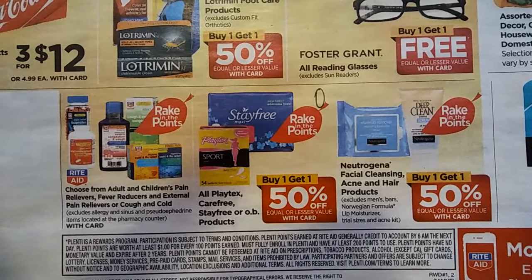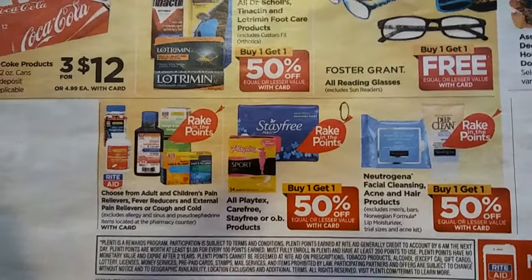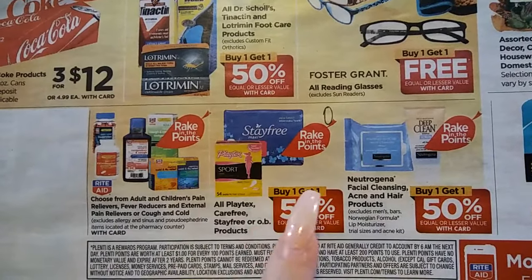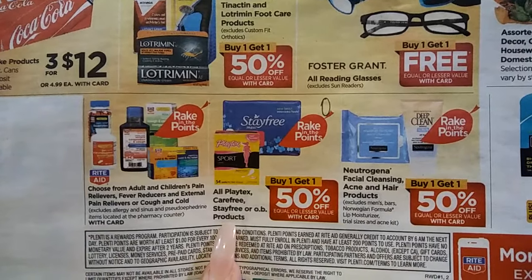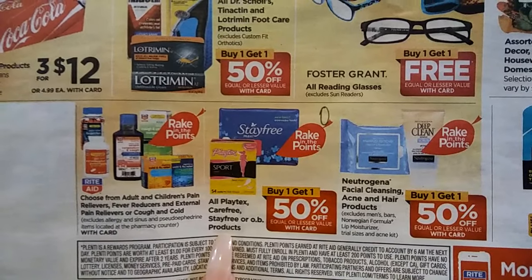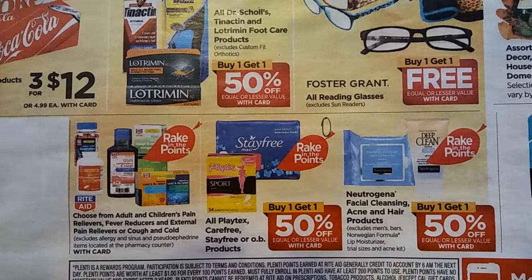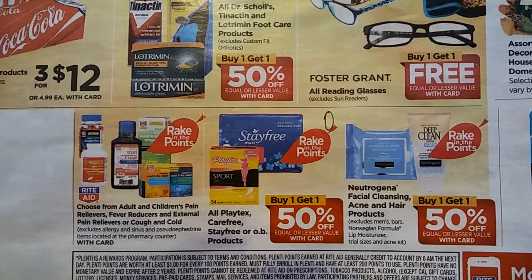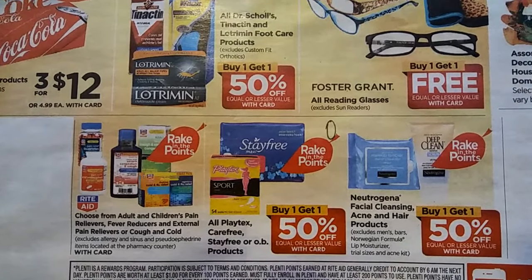Now, how do I know prices? Number one, I scout my store. So I'll know what the price is on various items, then I check what it says in the ad. You can also go online to RiteAid.com, go under shop, and you can check prices that way as well. Sometimes when you go under shop it'll ask for a zip code, because prices do change from region to region.